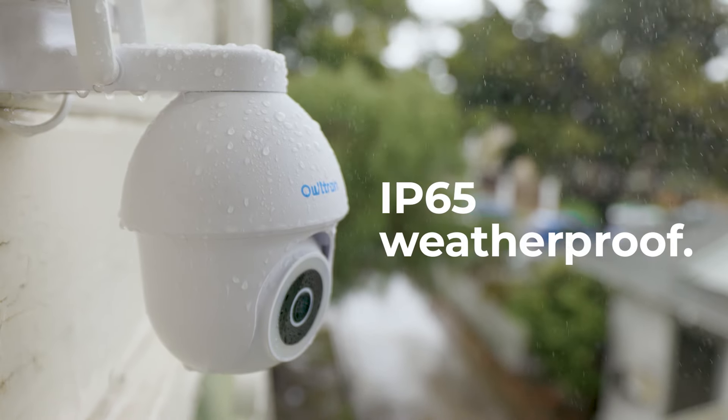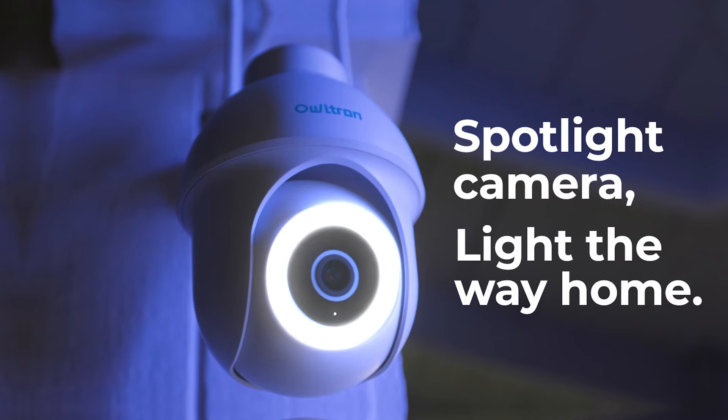Rain or shine, Owltron is always ready. With its night vision system, you can monitor your home day or night.